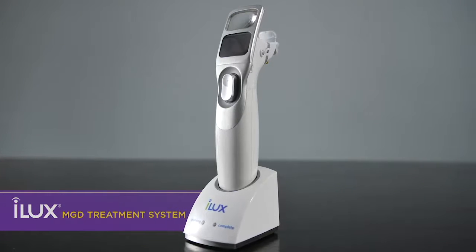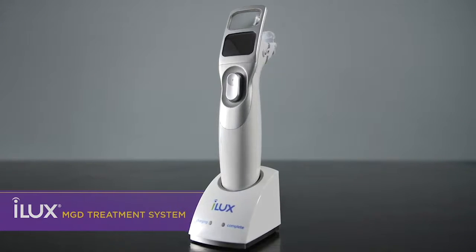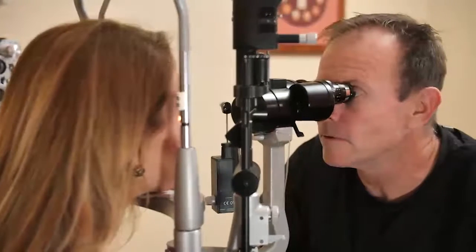The iLux system is a device designed to treat patients with meibomian gland dysfunction, or MGD. It is the leading cause of dry eye.